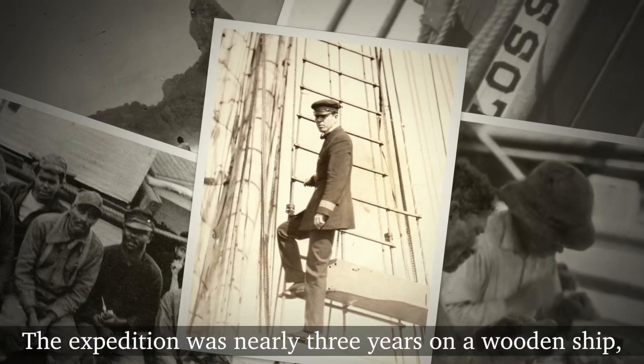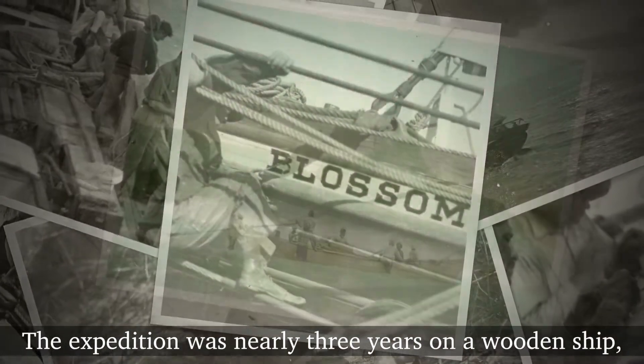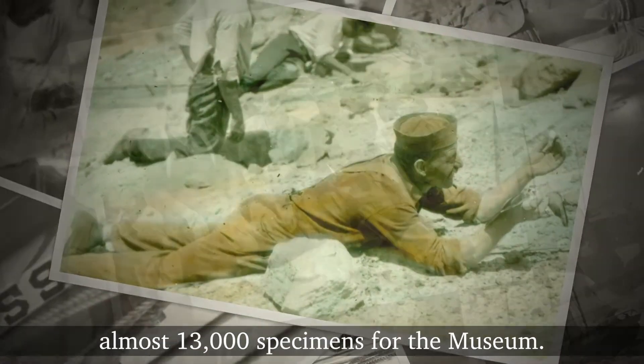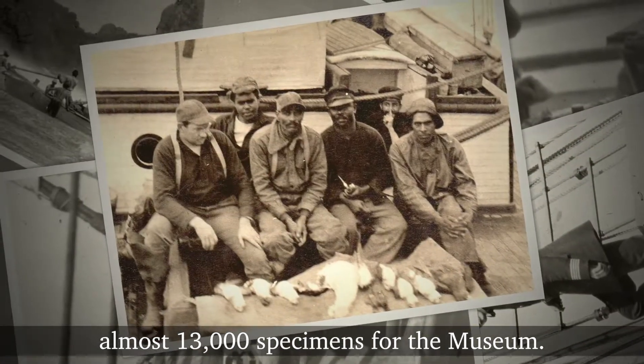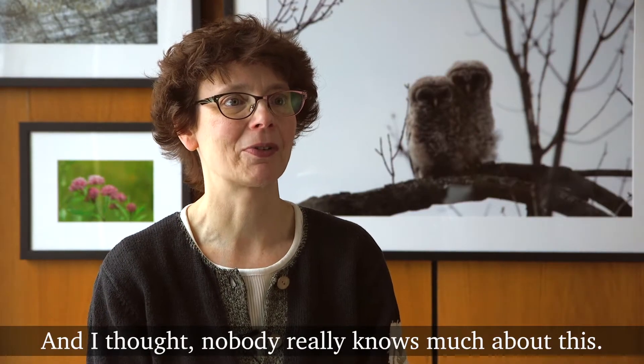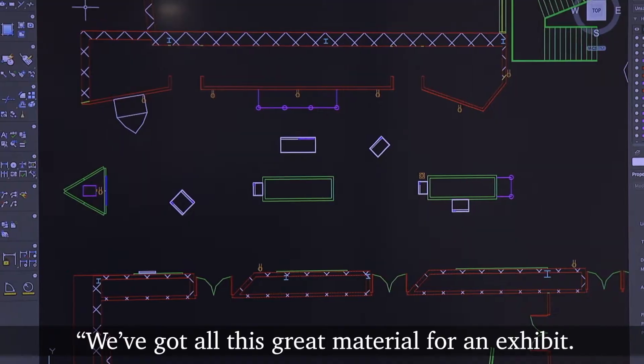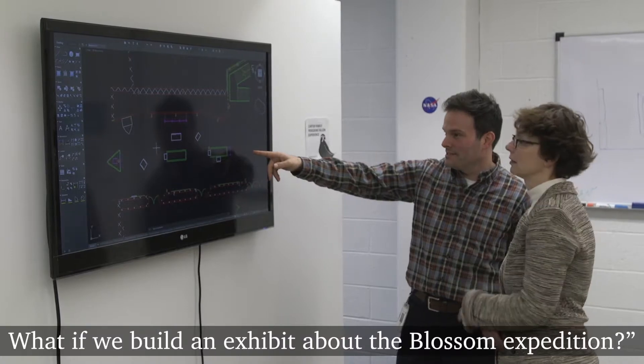I just became fascinated with it. The expedition was nearly three years on a wooden ship — 16 men, they went 20,000 miles and brought back almost 13,000 specimens for the museum. I thought nobody really knows much about this. I approached our exhibits director and said, we've got all this great material — what if we build an exhibit about the Blossom expedition?